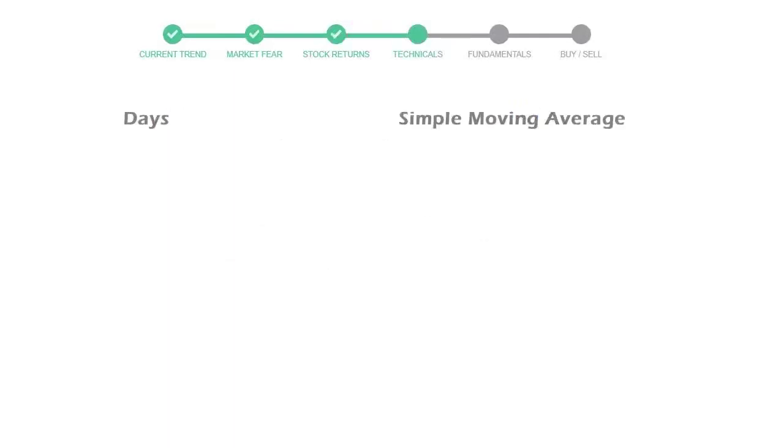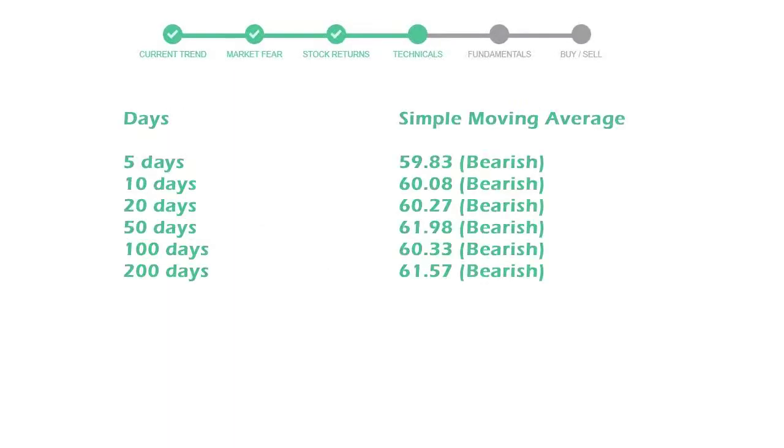Now let's have a look at simple moving average data. The 5-day average for Coca-Cola is moving with 59 towards a bearish indication.